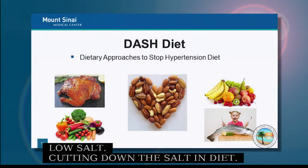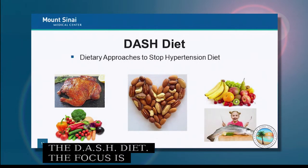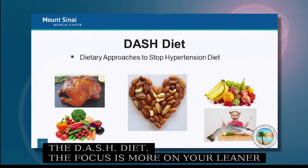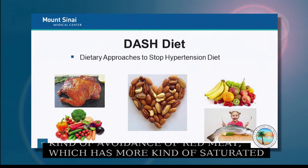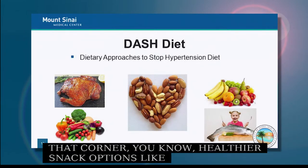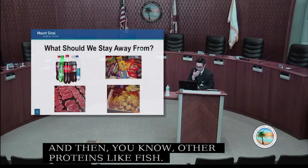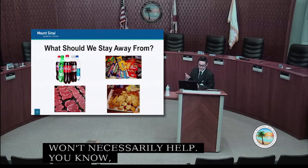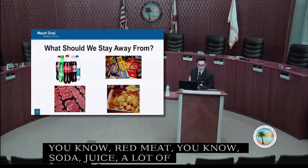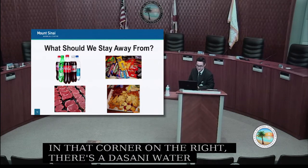The DASH diet focuses on leaner proteins, avoidance of red meat — which is higher in saturated fats — more fruits and vegetables, healthier snack options like nuts and seeds, and proteins like fish. Foods to avoid include red meat, soda, juice, and other high-sugar drinks. Water is fine, but other sugary beverages should be avoided.